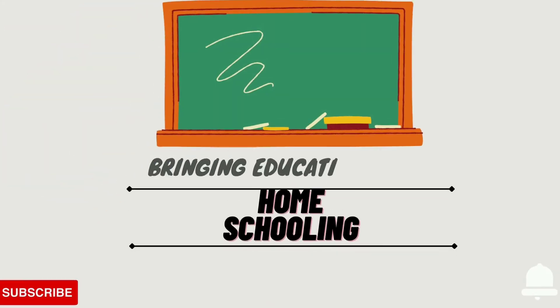Bringing education home — a complete homeschooling. Subscribe and click the bell icon for more videos.